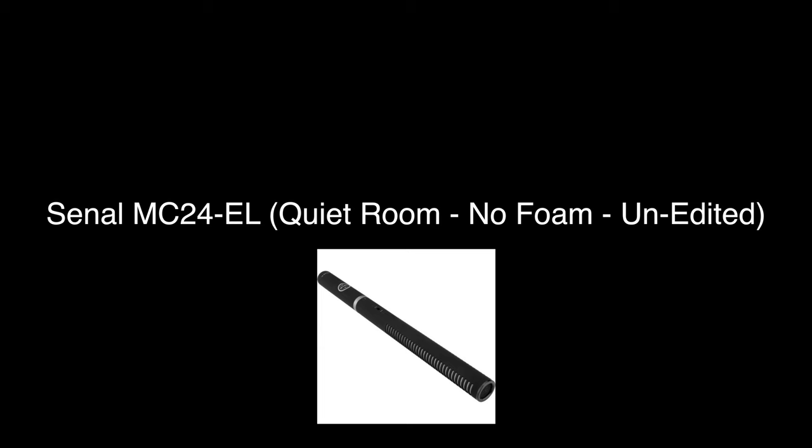This is another test — Sonal Mic Test 2. This is with me holding the mic pointed right in front of me, about a foot away from my face, pointed right at my face. This is what it sounds like in a quiet room.